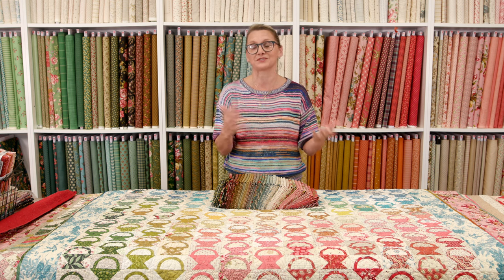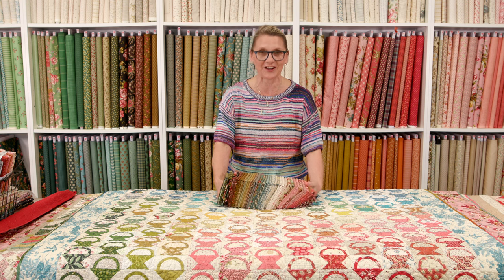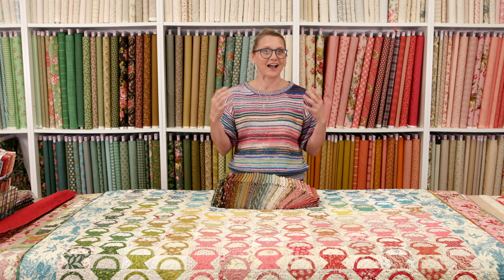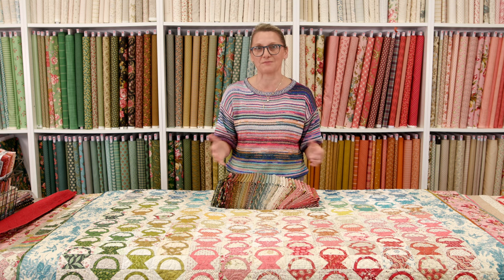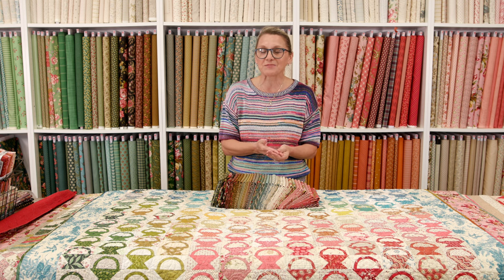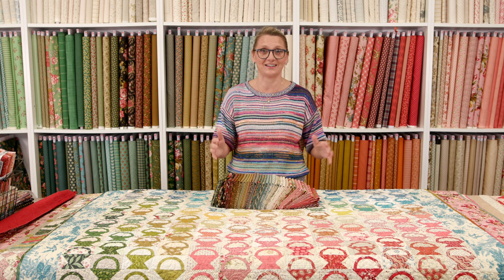We are going to play some games because today's show is not going to be the usual where I show you what's new and exciting, what new kits we made in our studio. I want to almost transform you and take you to what it would be like if I had a booth at Quilt Market — a virtual booth, since I'm not at Quilt Market this year and I'm not going to be at festival. I thought I'd welcome you here and we try to have fun anyway.